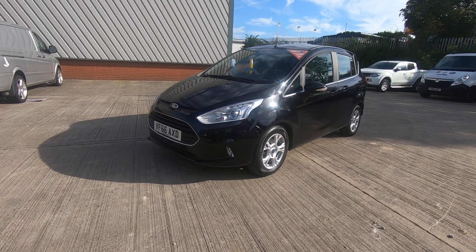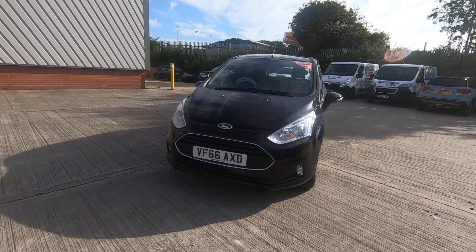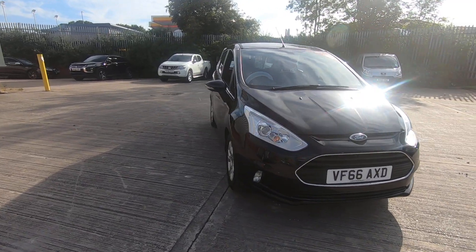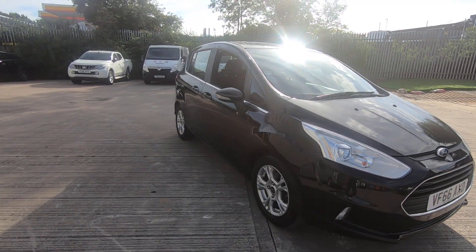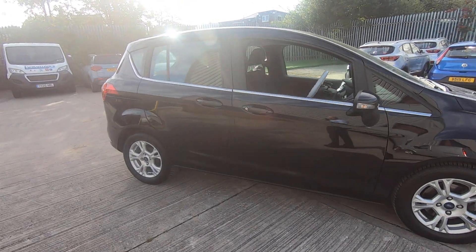Luscombe Suzuki are proud to be able to offer for sale this lovely Ford B-Max ZTEC 1.6 automatic. This car is in superb condition both inside and out and comes with a full main dealer service history.